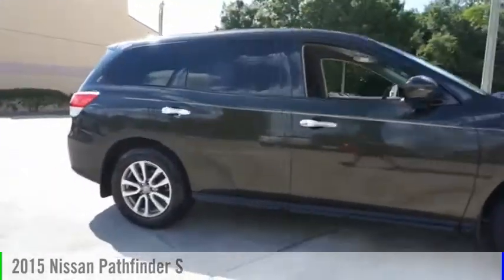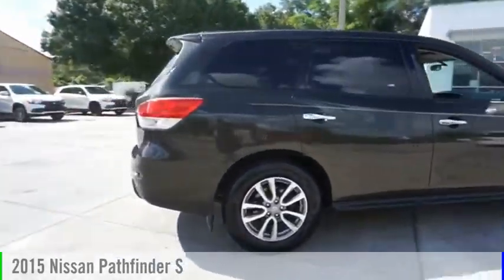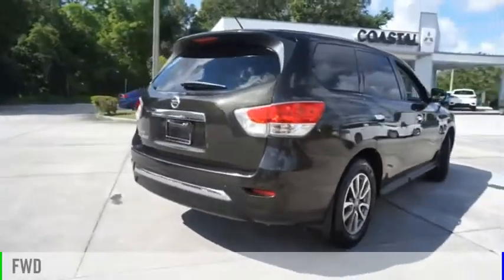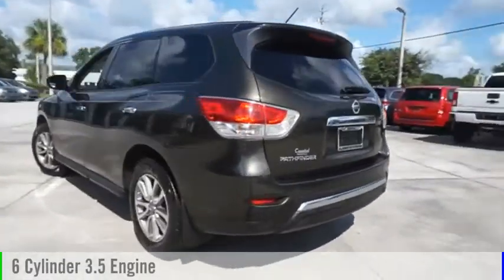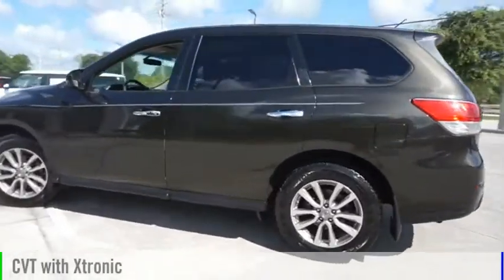You are going to love the 2015 Pathfinder. This vehicle is powered by a front-wheel drive, 6-cylinder, 3.5-liter engine, and comes with a continuously variable transmission.